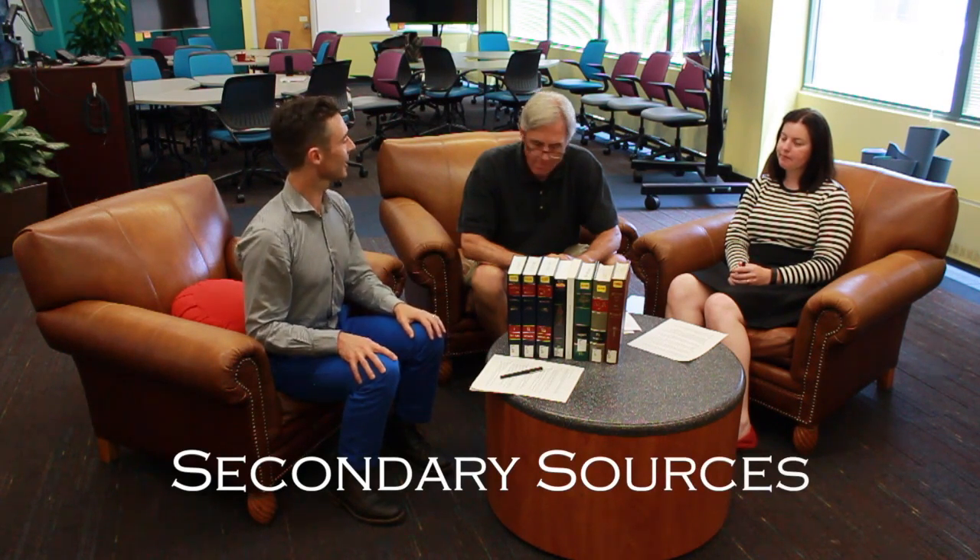All right, I'm Ben, and this is Michael and Leslie, and we're here today to talk about some basics about secondary sources.